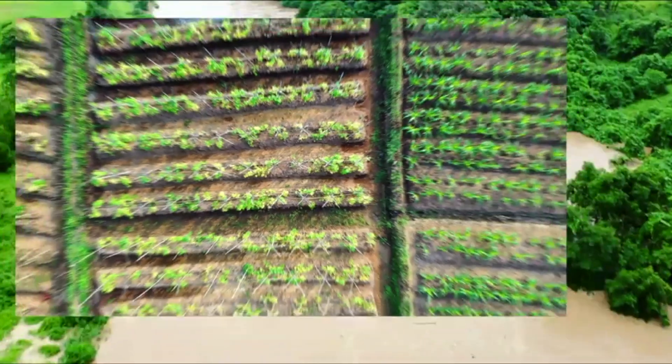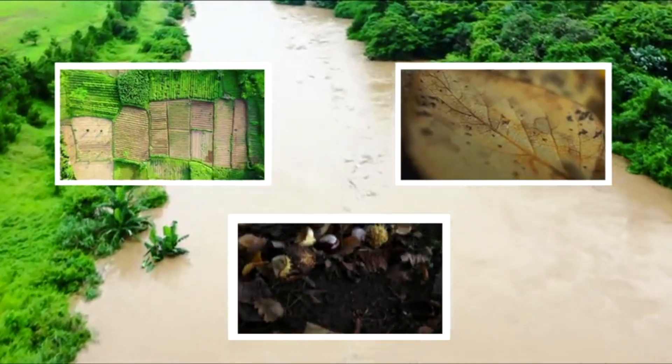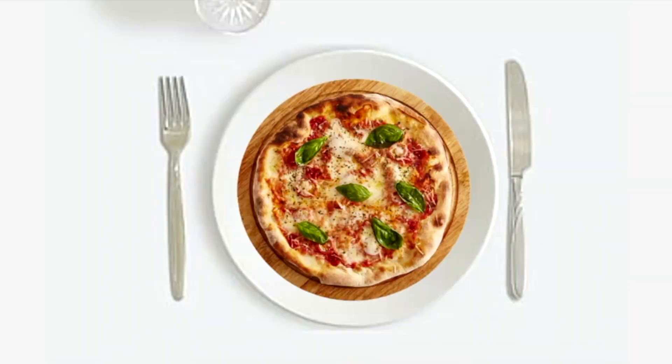Cover crops don't just minimize flooding — they also improve biodiversity, reduce bacterial and fungal disease, and provide nutrients to the soil. If farmers can implement this sustainable method, they can weaken the damage climate change has on their crops and keep pace with the ever-growing population without exacerbating world hunger.